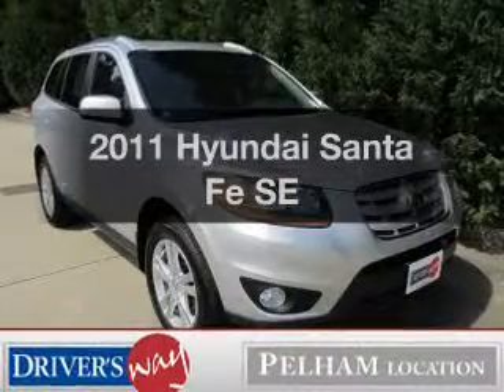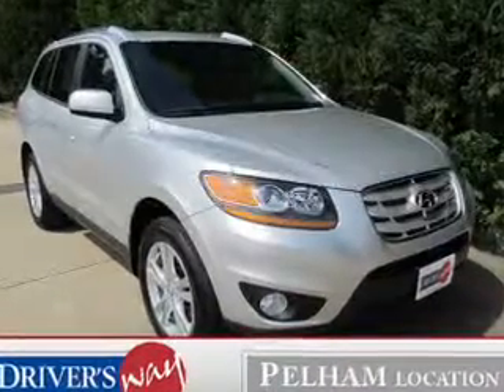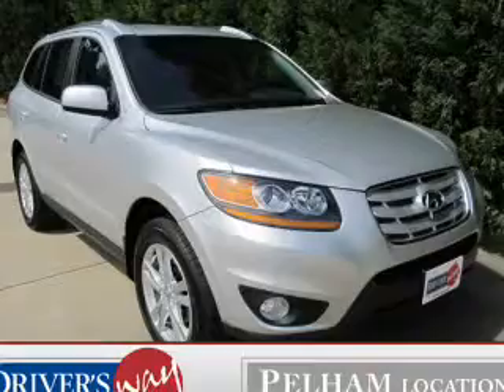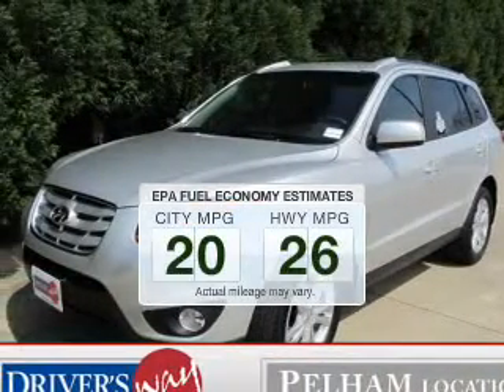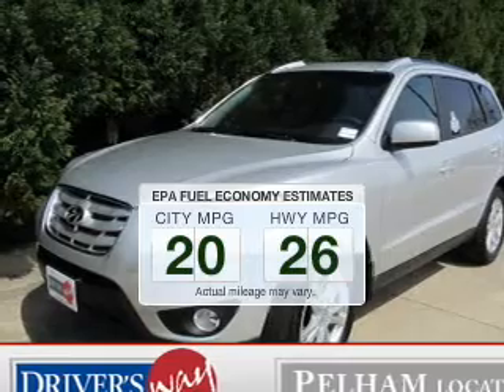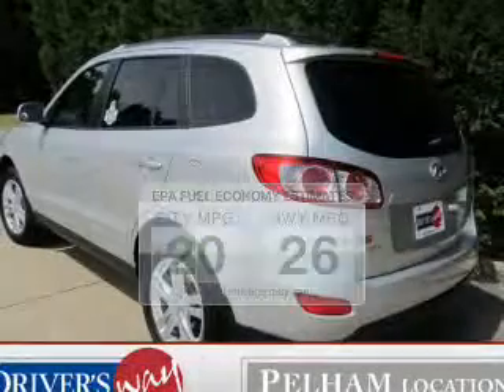Get noticed in this 2011 Hyundai Santa Fe. If you're looking for an automobile with great attributes, look no further. Better gas mileage means better long-term driving, and this ride delivers with a great low fuel consumption rate.